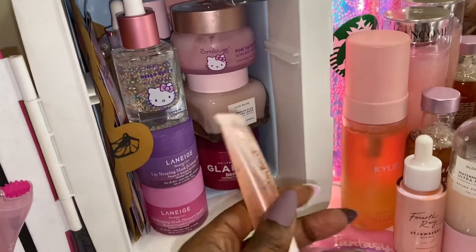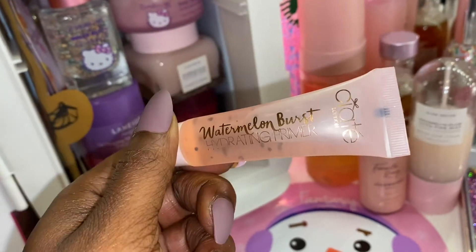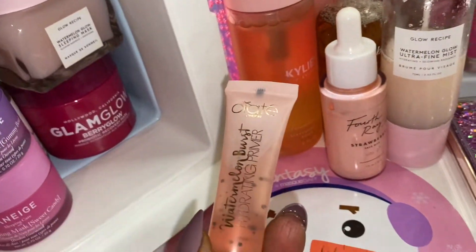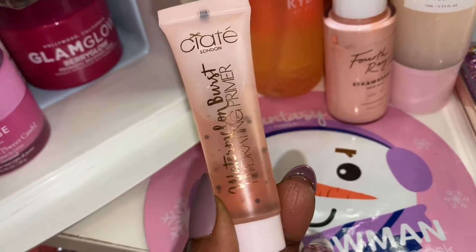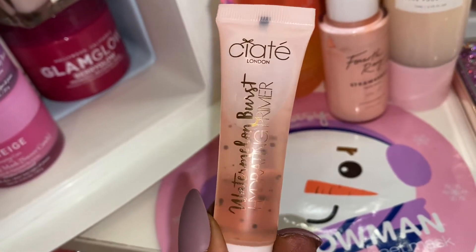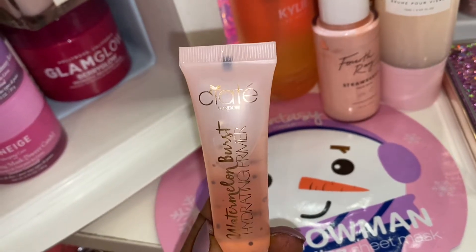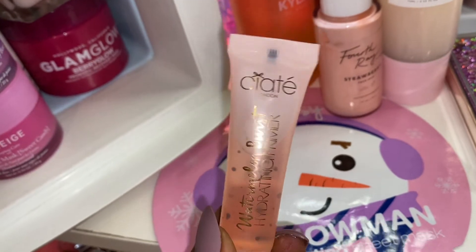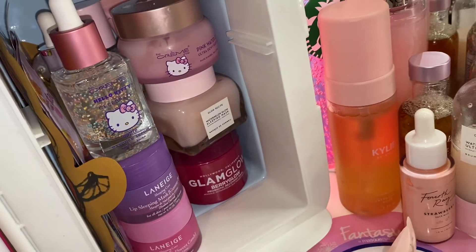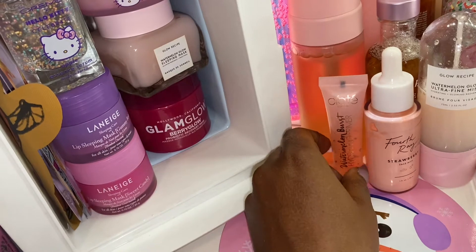I have this Cetay London Watermelon Hydrating Primer, and I like to keep this cold. This is a primer, but I like to use it more for skincare — I apply it before I put on my other primer. But I like to mostly use it as skincare because it's really, really hydrating. I also have a big one but it just can't fit in there, so I've been using this mini until I'm done with that, and then I'll start using my big one.